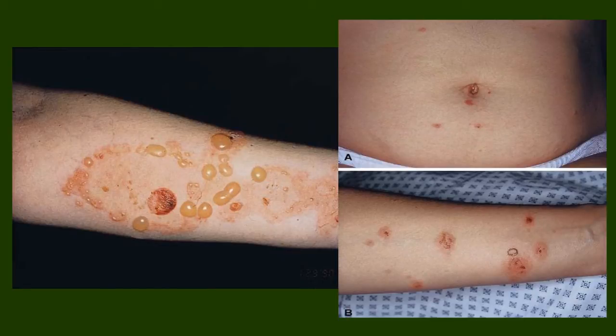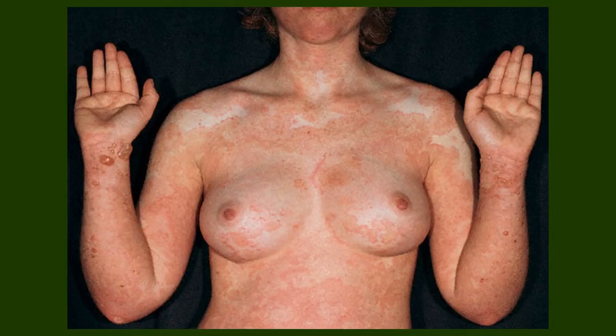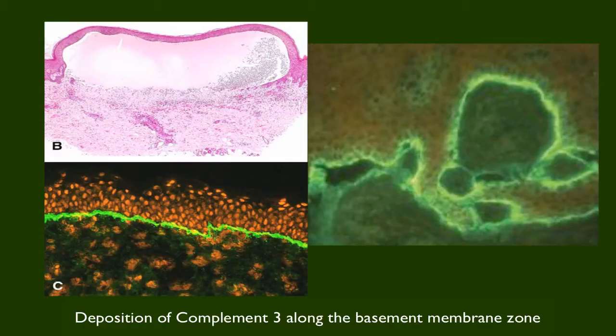The vesiculobullous lesions are the classic hallmark of this condition. Some early eruptions can look herpetic — that's where the name herpes gestationis came from — but there's no viral mediation here; this is autoimmune. In some cases it can be completely widespread and debilitating. Here is a representation on gross specimen of the bullous lesion and the immunofluorescent staining for complement along the basement membrane zone.